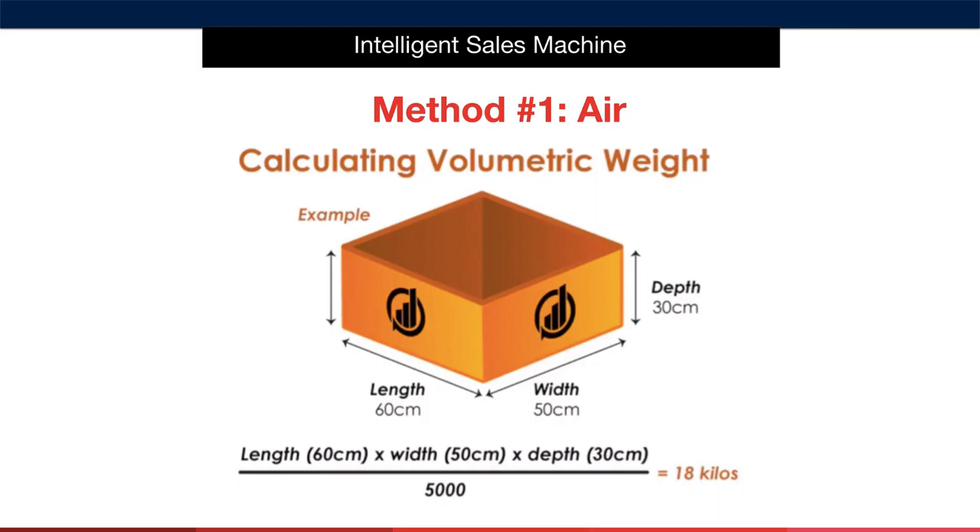Obviously, the feathers would take up a lot more space. Another good example in a smaller context would be a box filled with popcorn versus a box filled with kernels. If the volumetric weight exceeds the actual weight of a consignment, the courier will charge the greater weight. The conversion formula is: length times width times height divided by the volumetric divider.